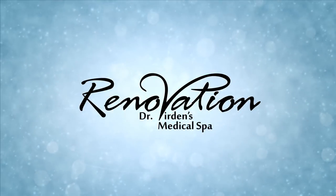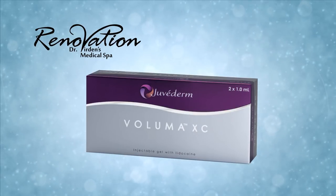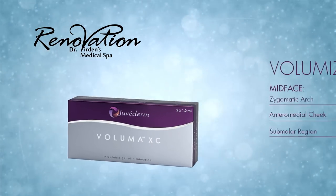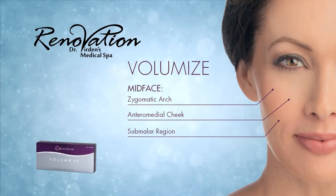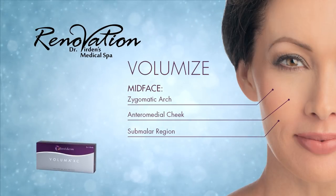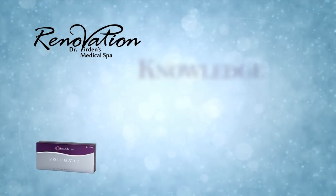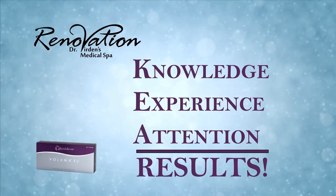Renovation Medical Spa is proud to introduce Voluma XC, a non-surgical solution to correct age-related volume loss in the mid-face. With this innovative product you'll see immediate, natural-looking results that last up to two years. We are the leading provider of the Voluma XC product in northern Nevada, and our team has the knowledge, experience, and attention to detail to make sure you get the best possible results.